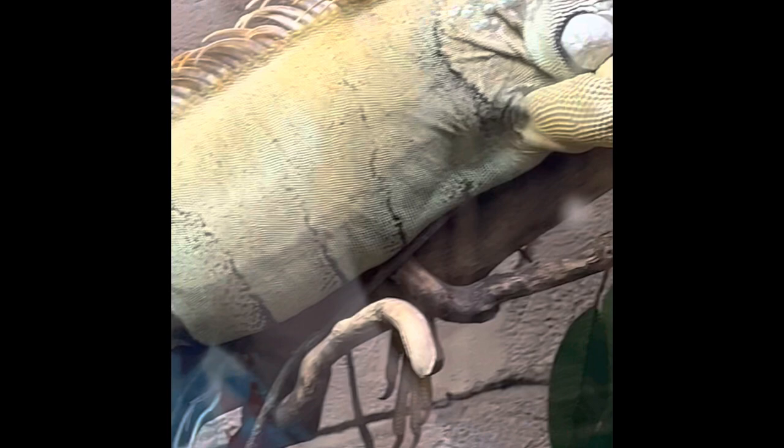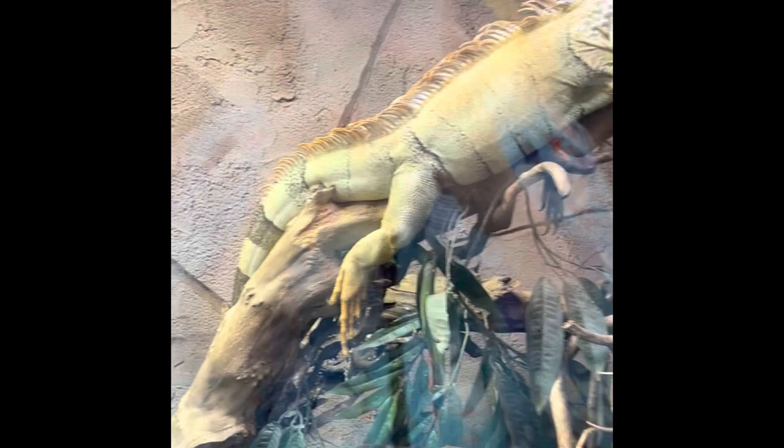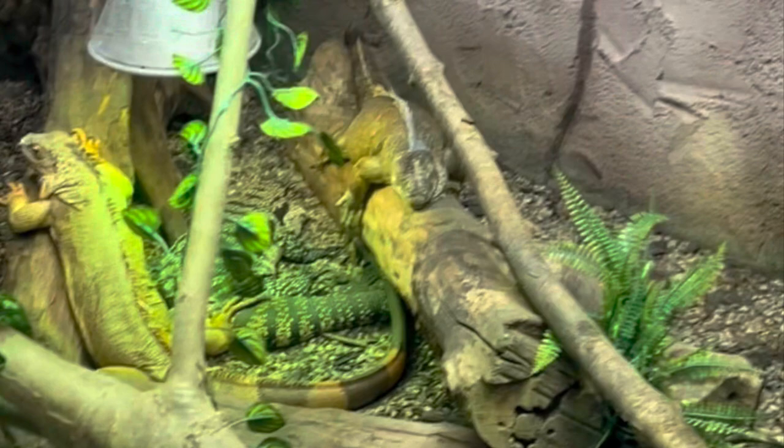Green iguanas are native to Mexico, South and Central America. They are arboreal, which means they live in trees, and they are primarily herbivorous. They have a mild venom, although it is harmless, but they have a strong bite force. On top of their head, they have a third eye and it can only sense light and movement.